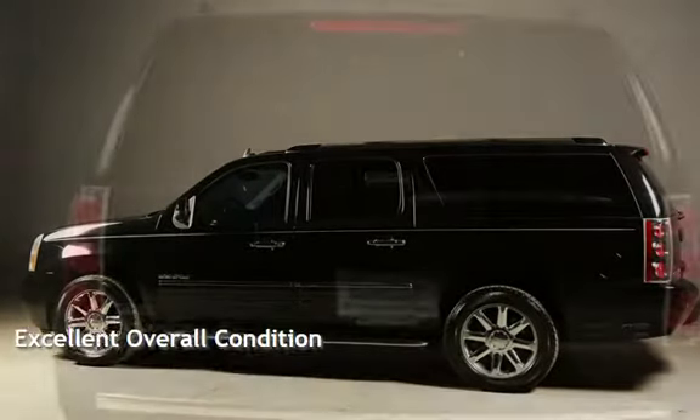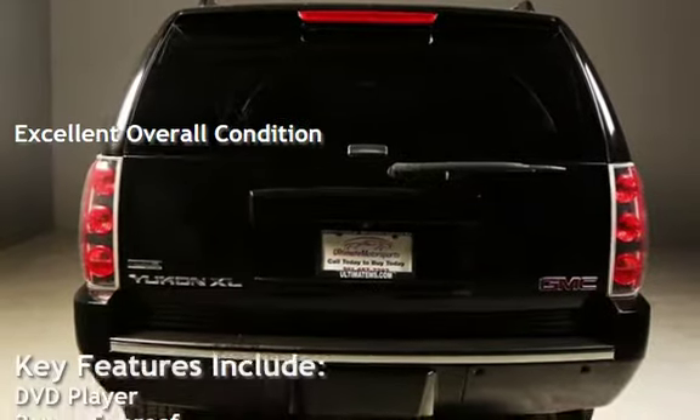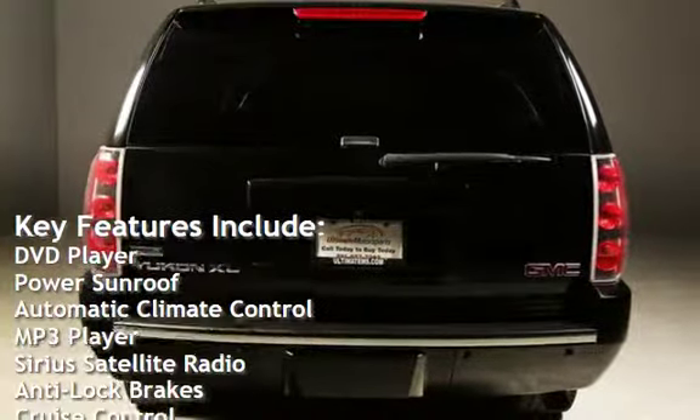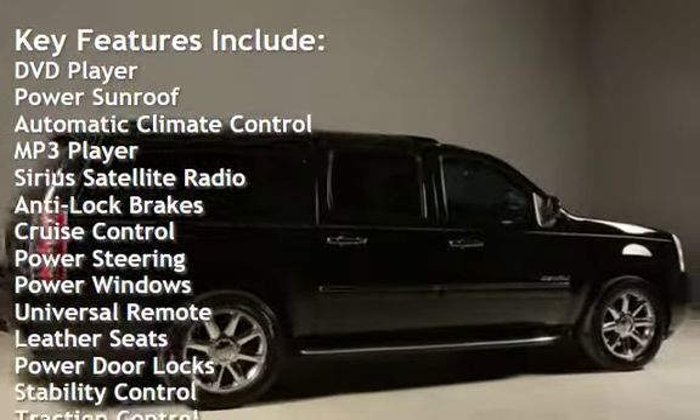This vehicle is in excellent overall condition. Key features include: DVD player, power sunroof, automatic climate control, MP3 player, and Sirius satellite radio.